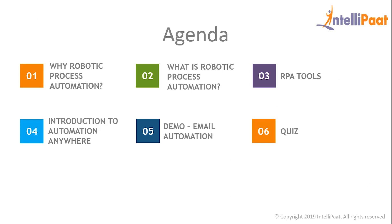Our agenda for the day is: why do we need robotic process automation, what is robotic process automation, the different RPA tools, introduction to Automation Anywhere, a small demo to understand how Automation Anywhere works, and a small quiz to end our session with.